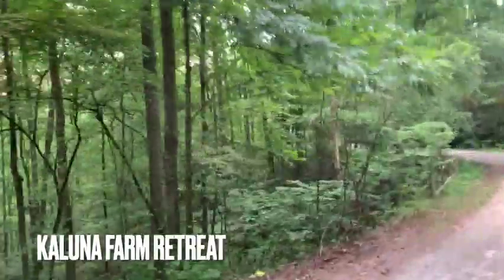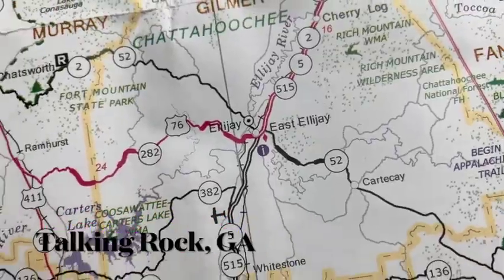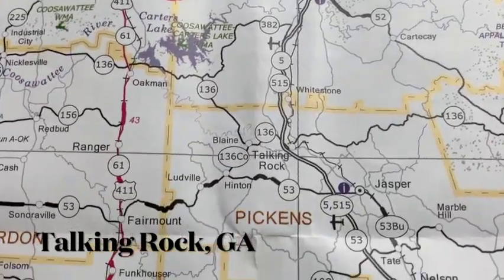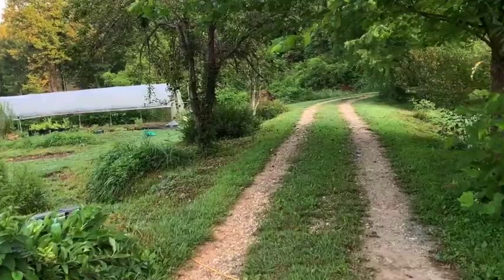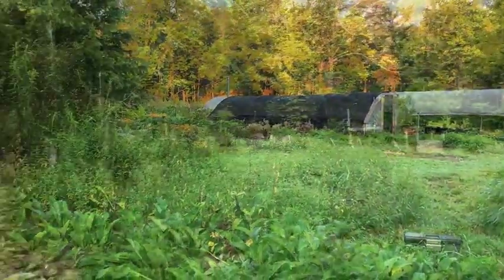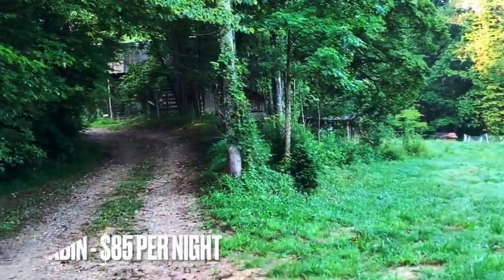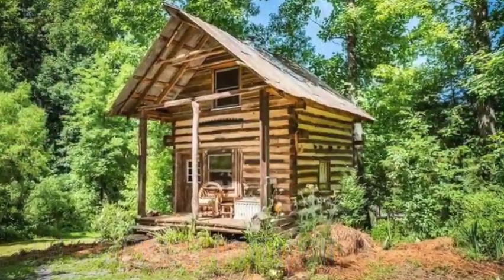While on my Georgia wine trip, I chose to stay at Kaluna Farm Retreat. Nestled in the creek hollows and the bottomlands of the Blue Ridge foothills, this farm has four unique rentals to stay in. I chose the off-grid cabin at $85 a night. This is one of the cool things about coming up to Georgia — this great little retreat they have here.